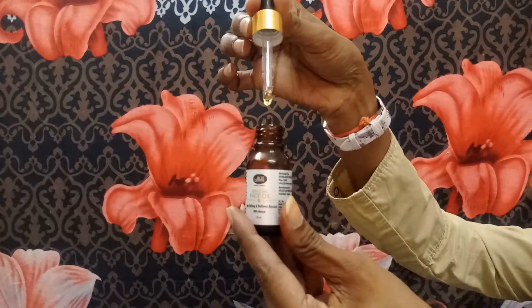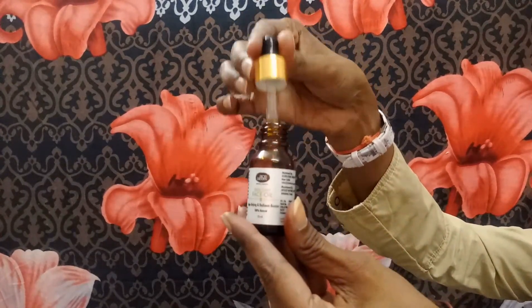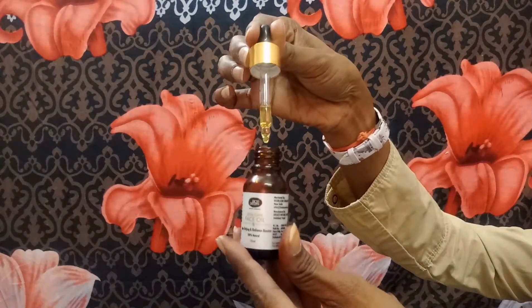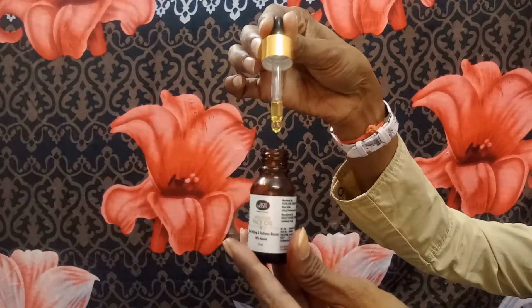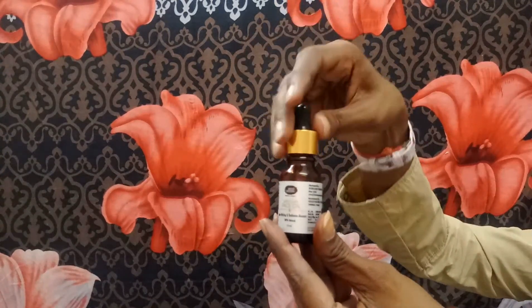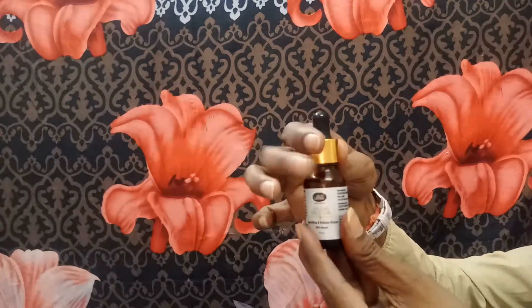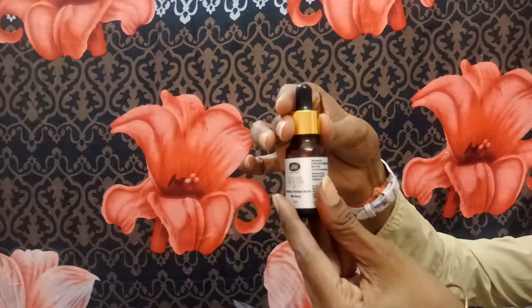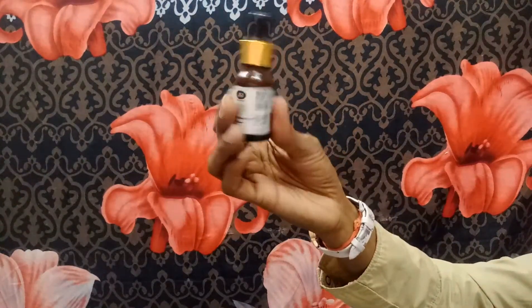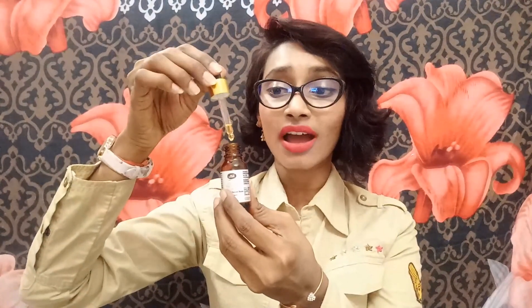It also comes with a dropper to dispense drops of the oil. The oil is a golden to light yellowish shade. Only one, two, and three drops are required — just three drops is sufficient for the entire face. It is tightly secured with the cap, so there are no chances of spilling or leakage. I really like the packaging.